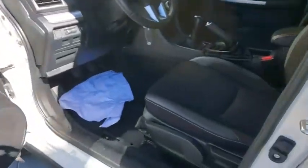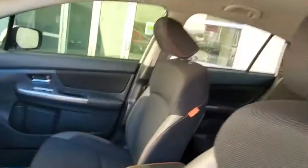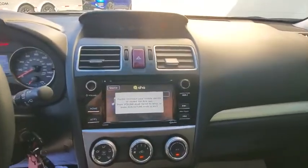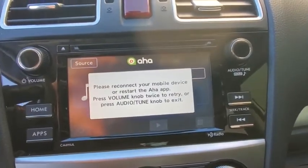All-wheel drive, steering wheel audio controls, anti-lock braking system, backup camera, traction control, stability control, keyless entry, leather-wrapped steering wheel, Bluetooth, adjustable steering wheel, power steering, cruise control.